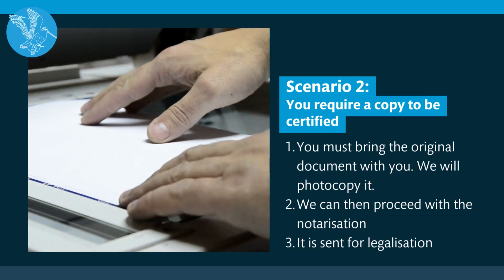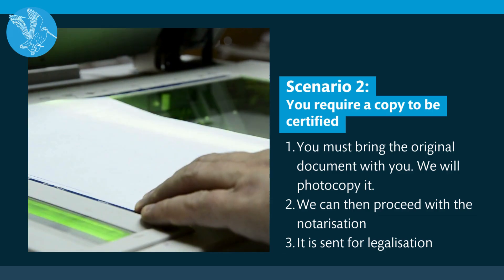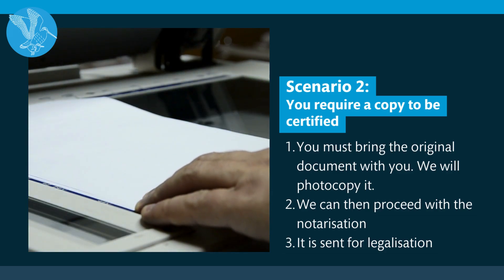Scenario two: you require a copy of your documents to be certified. You must bring the original with you and we will photocopy it. We can then proceed with notarisation and we will then send it for legalisation.